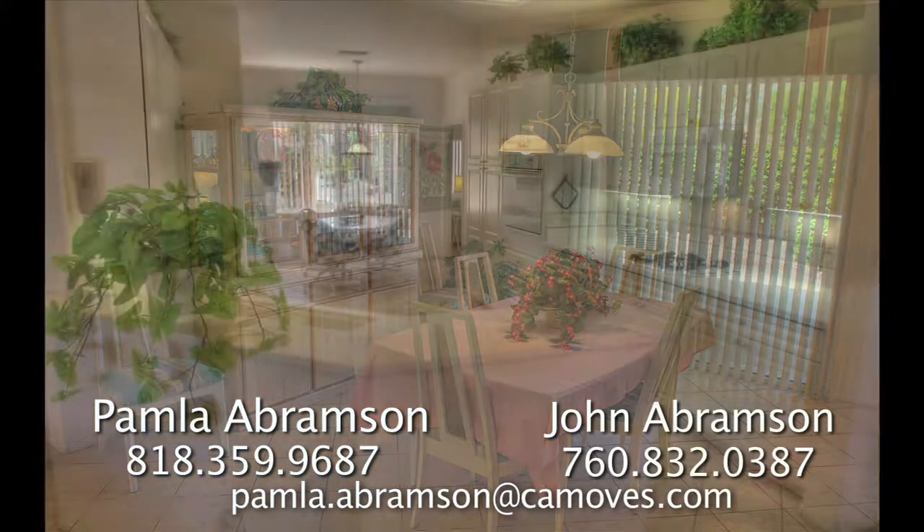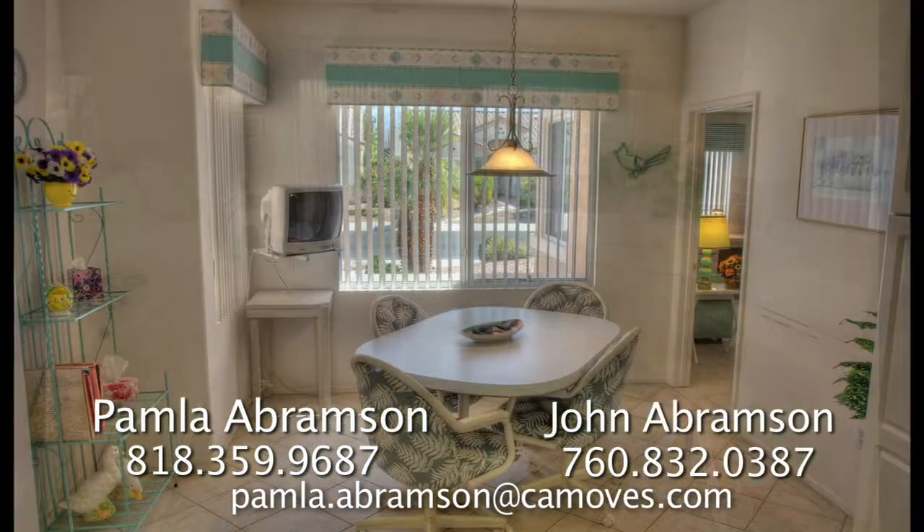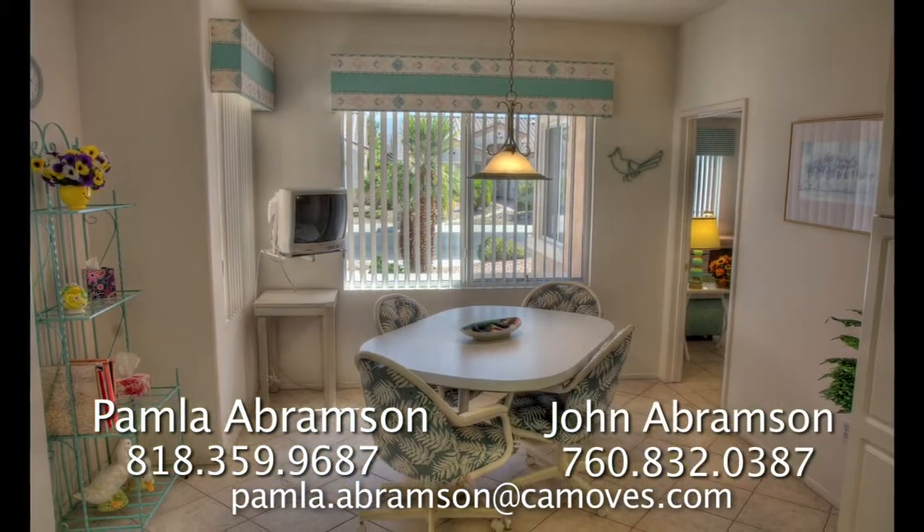The large and open kitchen has modern appliances and loads of cupboard space. There's also a cozy breakfast nook that's just right for that first cup of morning coffee.